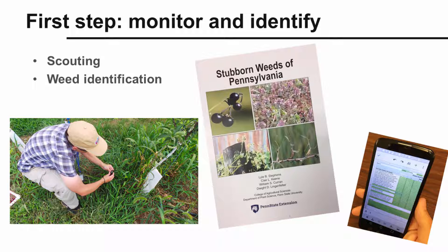In fact, these steps are so important that they're covered in two separate Penn State Extension videos: weed scouting in vegetables and weed scouting in tree fruit. These two videos discuss resources for identifying weeds like the Penn State publication Stubborn Weeds of Pennsylvania, and procedures for systematically scouting and recording weed populations in your fields and orchards.